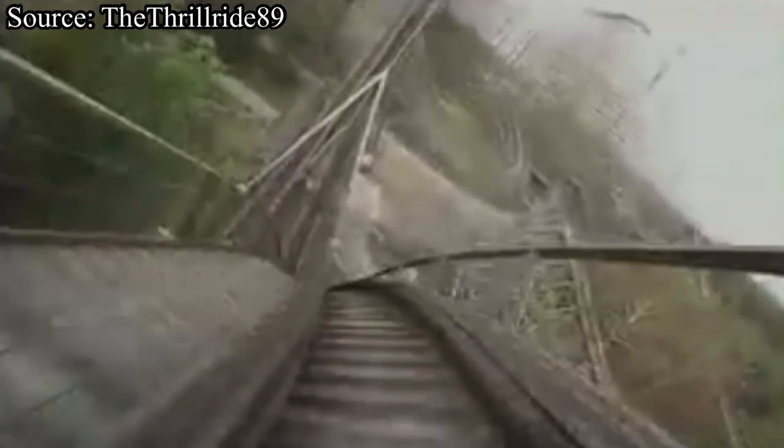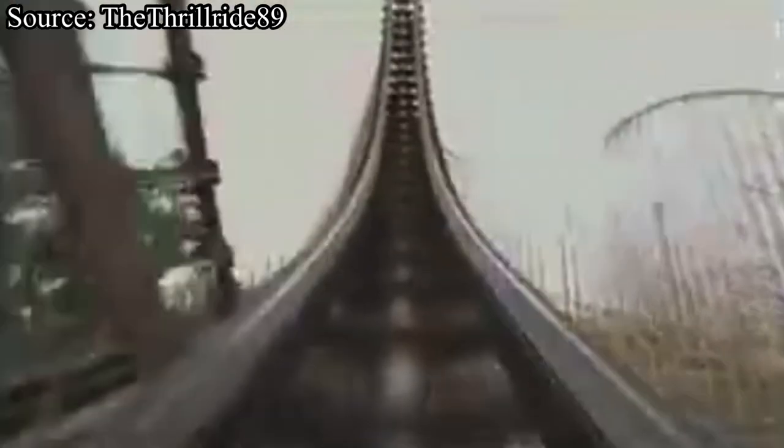If it were still operating today, it would be the world's fourth longest roller coaster. It was also the first wooden roller coaster in over 100 years to feature a vertical loop — yes, an actual full-sized vertical loop. Due to the designers having a go-big or go-home attitude, the loop on Son of Beast was 118 feet tall.